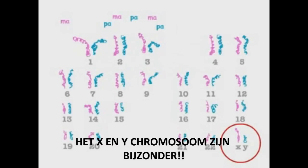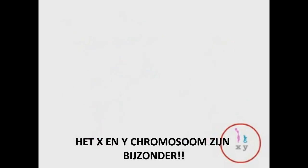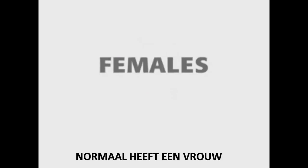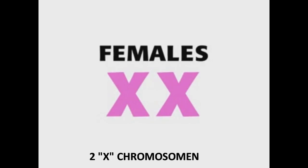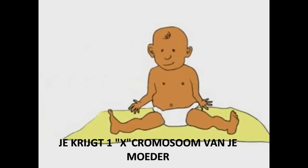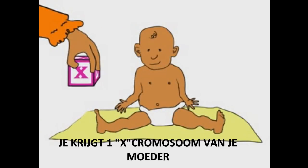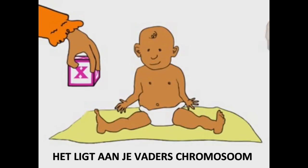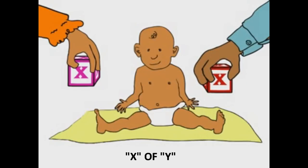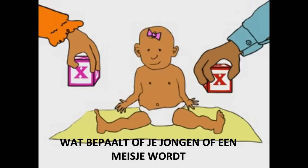The X and Y chromosomes, however, are special. Usually, females have two X chromosomes, while males have an X and a Y. You get one of your X chromosomes from your mother. Whether you get your father's X chromosome or his Y chromosome determines your sex.